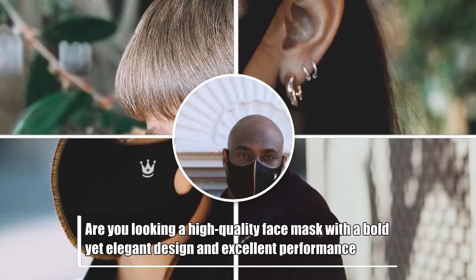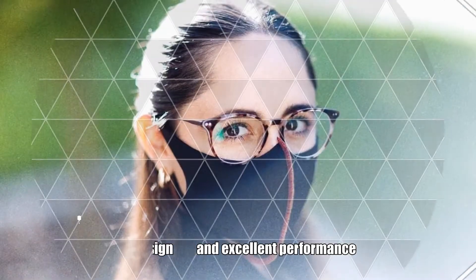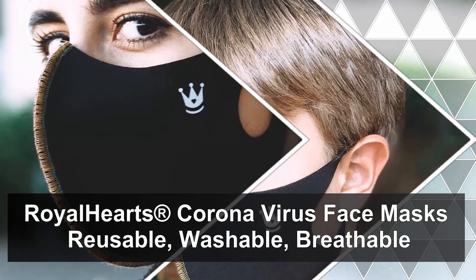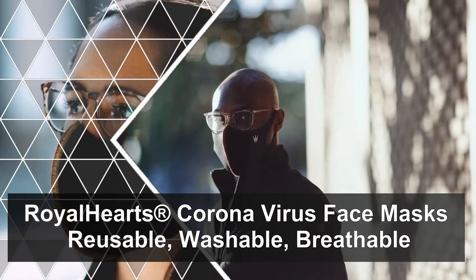Are you looking for a high-quality face mask with a bold, yet elegant design, and excellent performance? Our face mask is absolutely for you! Royal Hearts Corona Virus Face Masks — Reusable, Washable, Breathable.